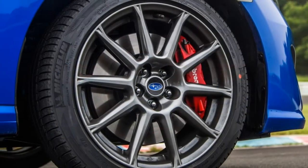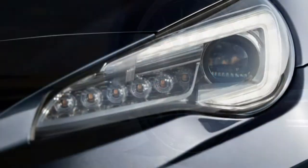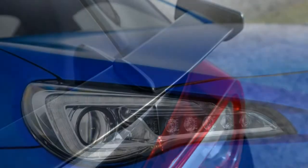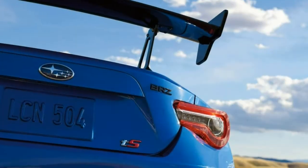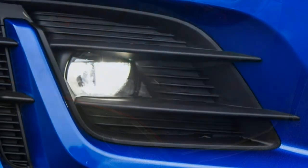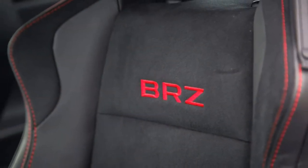For more on the Subaru BRZ in this generation, watch our long-term road test updates covering a full year of living with a 2013 BRZ — everything from seat comfort to real-world fuel economy. Note that the 2018 BRZ differs from that long-term vehicle in that it received suspension, gearing, engine, and equipment modifications, as well as a different and improved touchscreen. It is the same generation, though, so nearly all of our observations still apply.